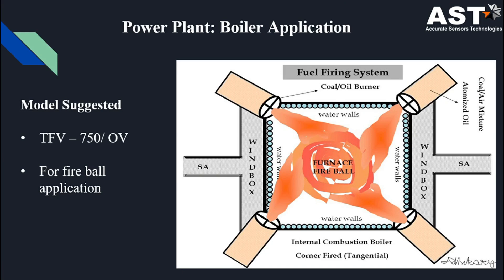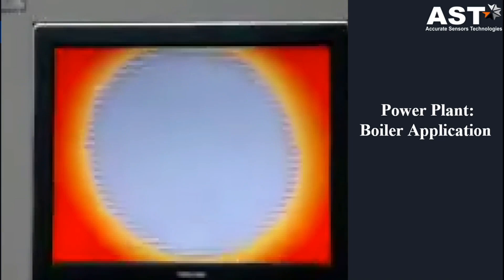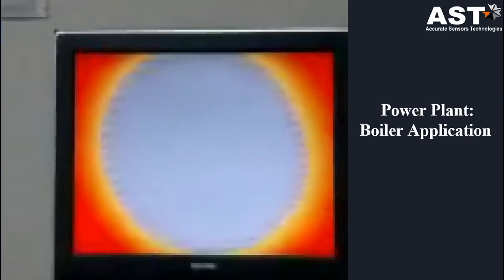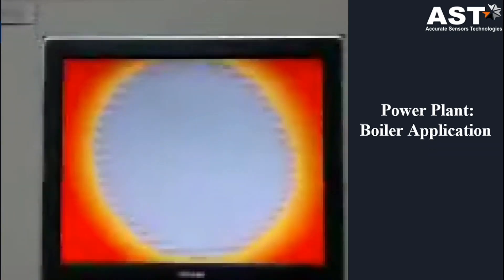In power plant boiler application, we suggest our model TFV 750 OV for fireball application. We suggest the OV model because the camera system is mounted above the burners. Depending on the boiler size and capacity, a minimum of two and maximum of four cameras can be mounted. This is the fireball view of the boiler — by this view you can observe the position of the fireball, and if it has shifted you can adjust the burner.